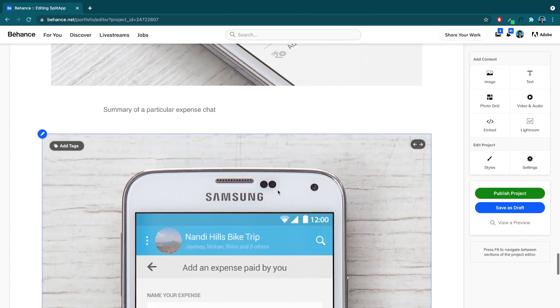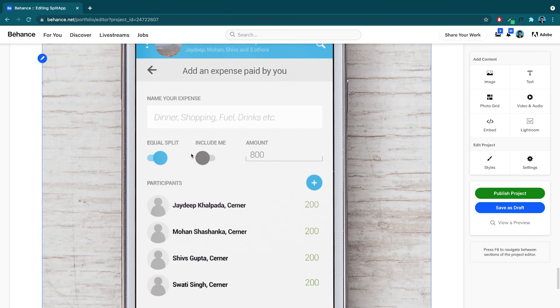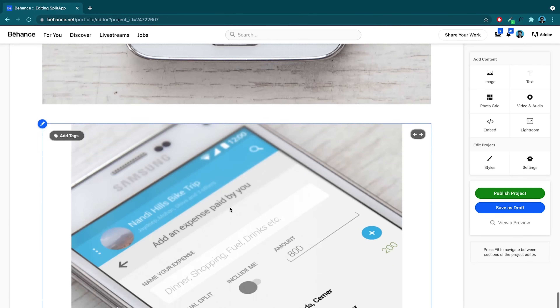Then again a summary page, and this is how you add an expense — include me, equal split, unequal split. That's it. That's how it started and ended. No problem statement, no details, no backstory, no processes. Just a few pictures of screens with one-line descriptions.